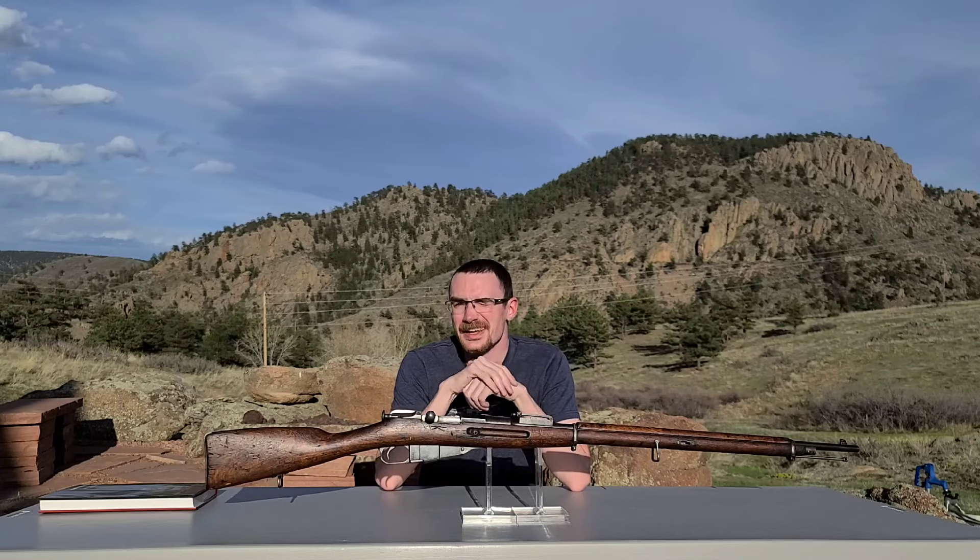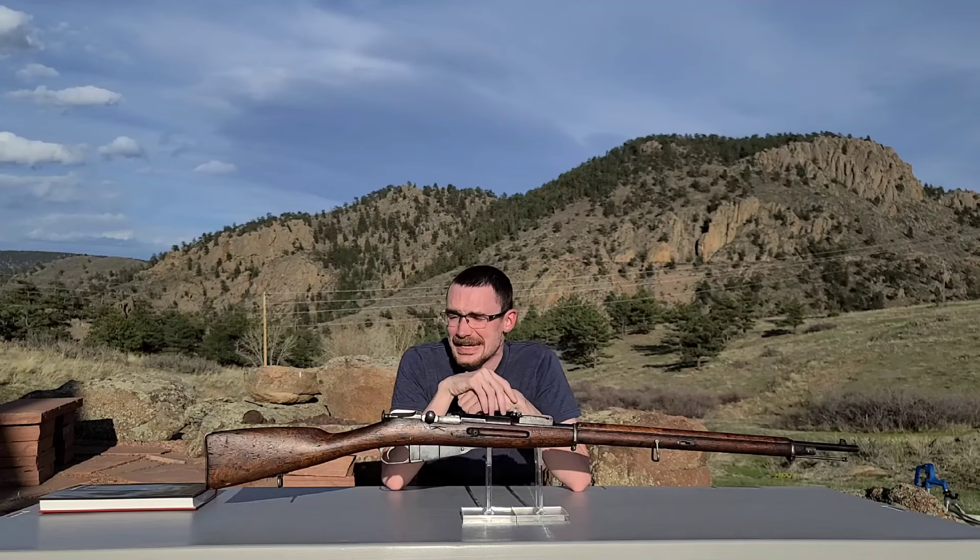Howdy folks! This is Big Sam. Welcome back to the Mosin Museum on a quite a fine spring day.